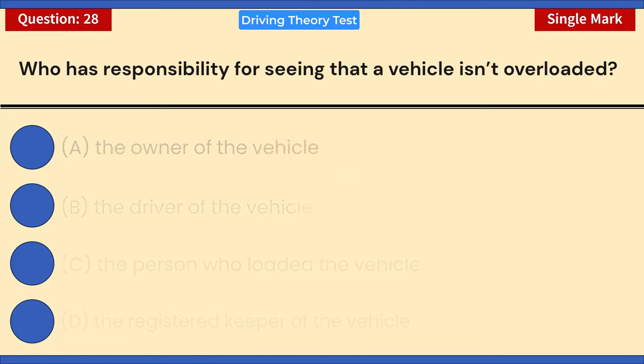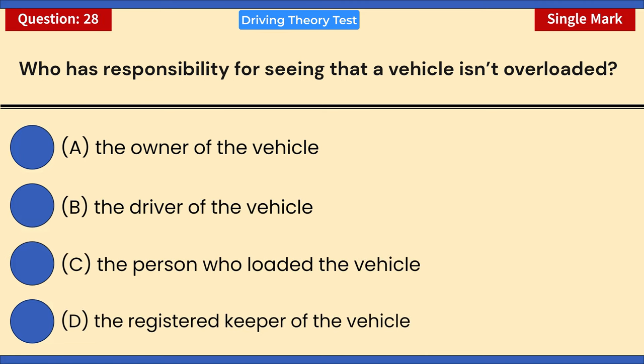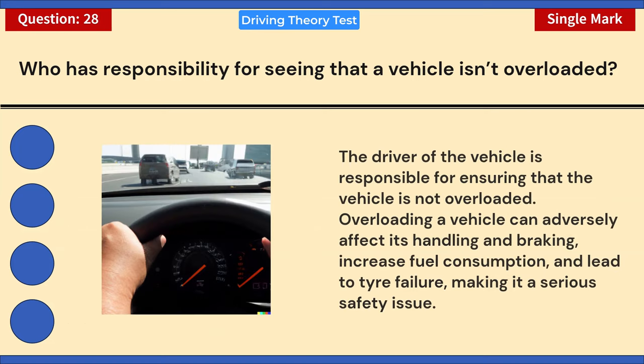Who has responsibility for seeing that a vehicle isn't overloaded? A) The owner of the vehicle. B) The driver of the vehicle. C) The person who loaded the vehicle. D) The registered keeper. Correct answer: B — the driver of the vehicle. The driver is responsible for ensuring the vehicle is not overloaded. Overloading can adversely affect handling and braking, increase fuel consumption, and lead to tire failure, making it a serious safety issue.